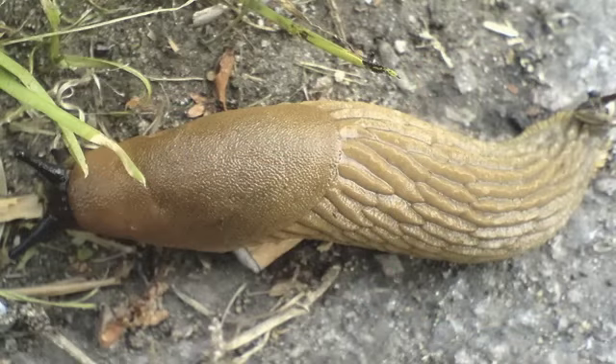Number 18: beer as slug bait. If you have a slug problem, just leave some open cans of beer hidden at ground level and the slugs will just wander right in.